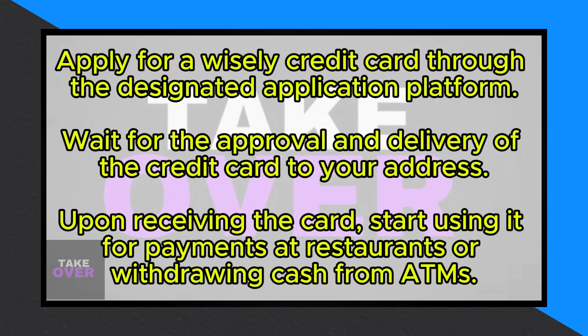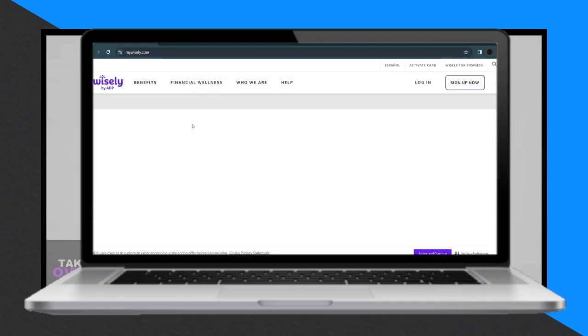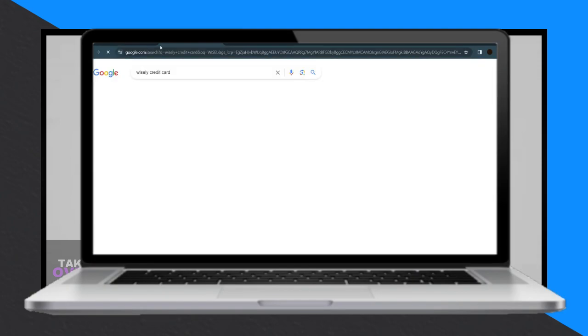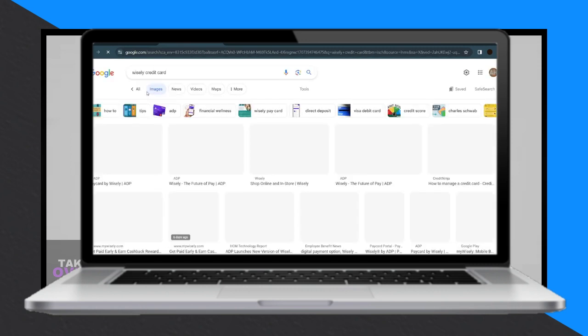The process is simple and begins with obtaining a credit card designed for responsible use. To acquire such a card, you must first visit the designated application platform and apply for it. Upon approval, the credit card will be sent to your address within a few days.